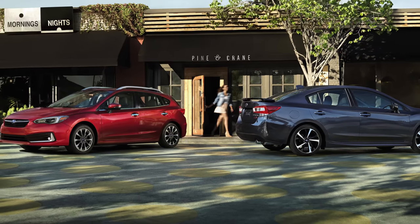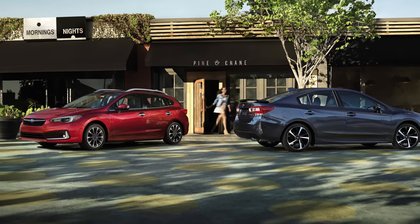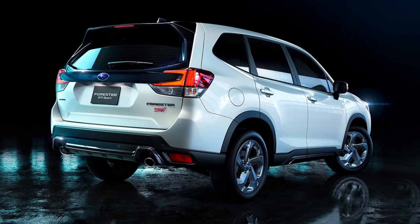I have new Subaru details for you. We got pricing and packaging on the 2023 Impreza models. We also have an STI Forester coming.